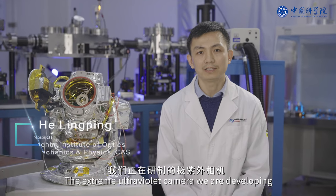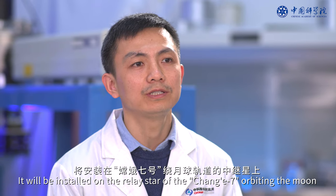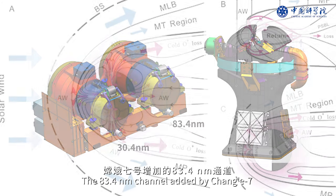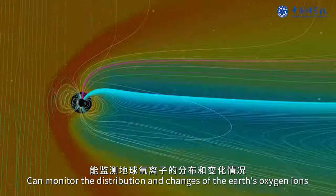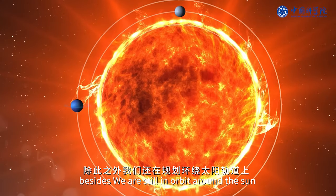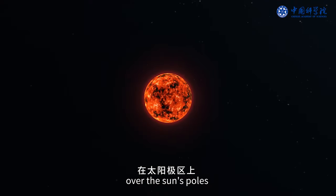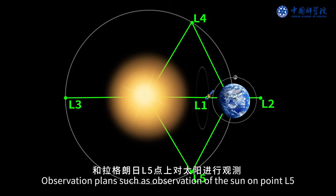The extreme ultraviolet camera being developed will be installed on the relay satellite of Chang'e 7, orbiting the Moon, for real-time monitoring of Earth. The 83.4 nanometer channel added by Chang'e 7 can monitor the distribution and changes of Earth's oxygen ions, studying Earth's evolution and predicting future oxygen loss. Plans also include orbiting the Sun over its poles and observation at Lagrangian points L1 and L5.